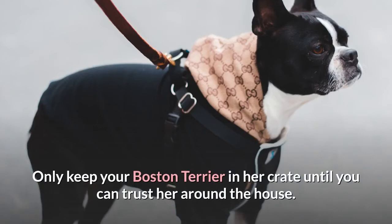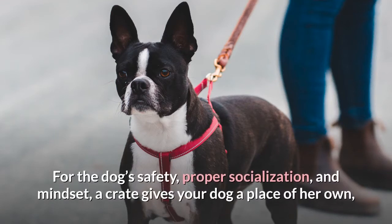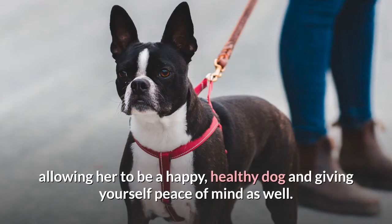Only keep your Boston Terrier in her crate until you can trust her around the house. After that, she should enter the crate voluntarily. For the dog's safety, proper socialization, and mindset, a crate gives your dog a place of her own, allowing her to be a happy, healthy dog and giving yourself peace of mind as well.